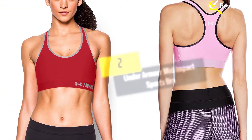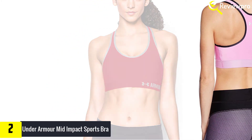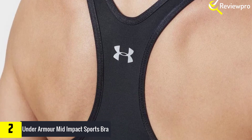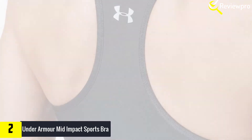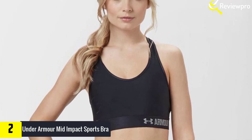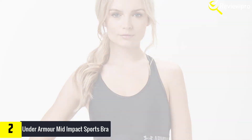At number 2, we have the Under Armour mid-impact sports bra. Women who are doing a lot of weight lifting, Pilates, and light cardio can benefit from the support that this bra offers. It features ample compression and support when you participate in intense workouts. With the HeatGear fabric used in this bra, this adds to the comfort you experience whenever you wear it. There is also a moisture transport system that wicks away moisture, so you feel more comfortable as you are not drenched in sweat.